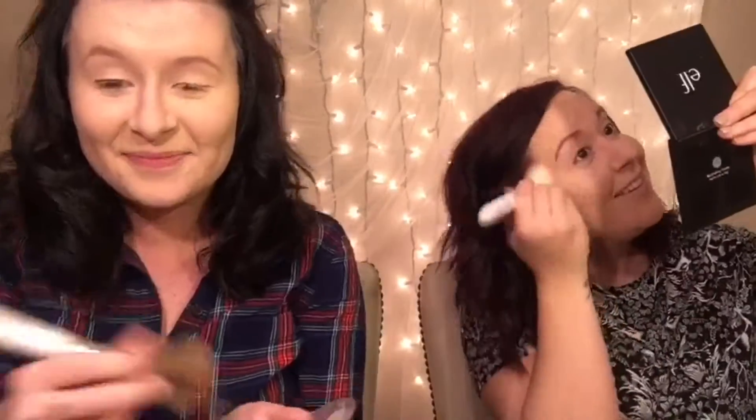Oh my god, I'm yellow! The powder is in Caramel Toffee. My makeup doesn't look awful — it's not the best coverage I've ever had, but the powder definitely fixed the patchiness. It's not my color, not my color even a little bit. It matched pretty well for me actually.